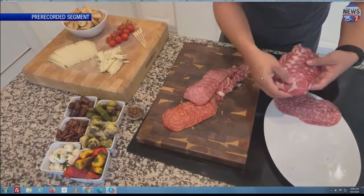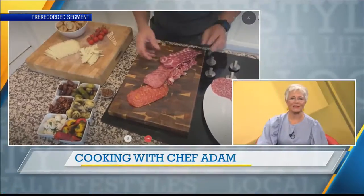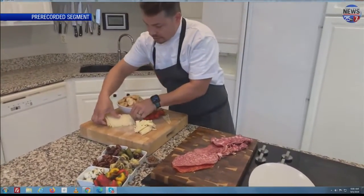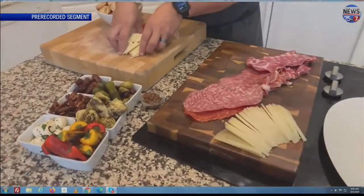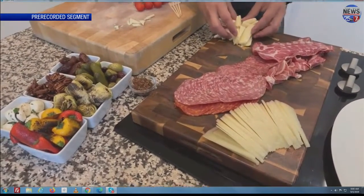It's really easy now that they sell all these things kind of like as a kit — sliced and everything — so you don't really have to do a whole lot to get it. We'll start with that and get some cheeses. Right here I've got some manchego, and then here we've got some parmesan or it's asiago.